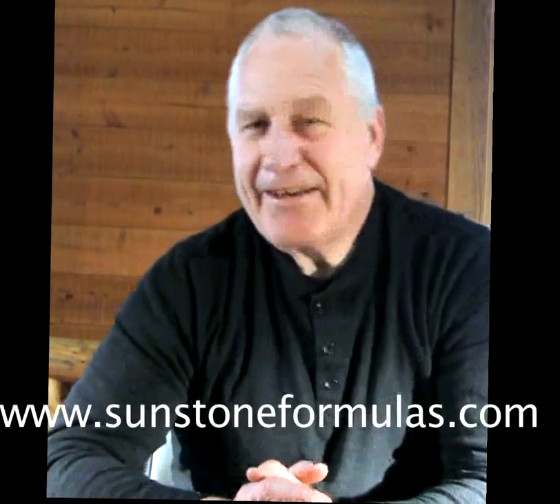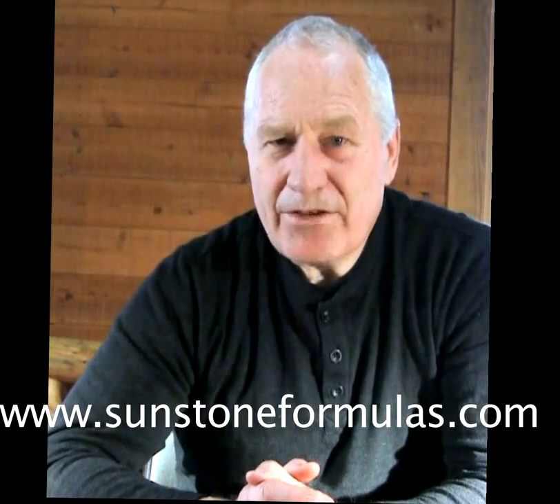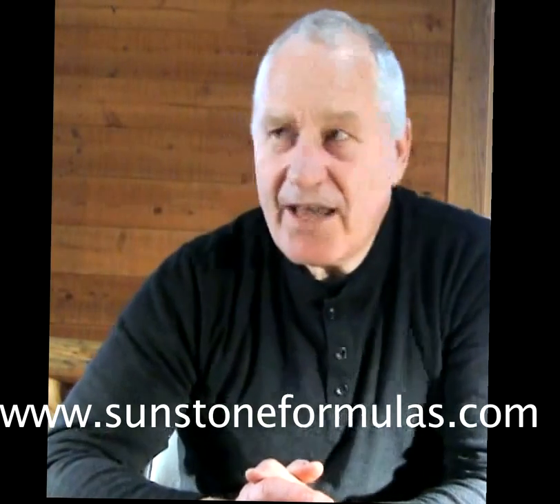I'm really thankful that you had enough interest to watch this video all the way through. I hope you have understood what I have said. Go to our website to take advantage of all the information out there. Until next Sunstone video, see you soon and take care.